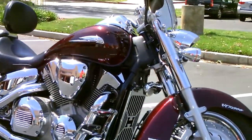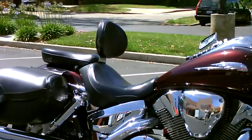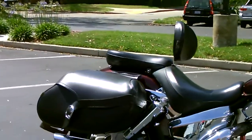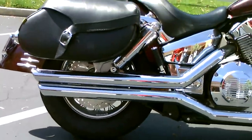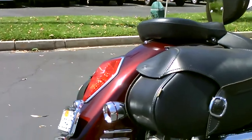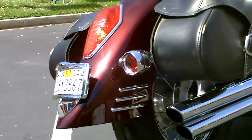It's got some extra footpegs for the rider and a rider backrest, some nice luggage on the back, and some beautiful straight-cut Vance and Hines pipes — I'll let you hear those in a minute. It's got some nice detail on the front and rear fender, a little chrome detail.